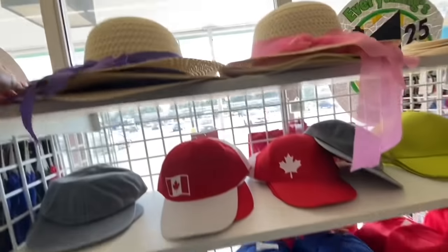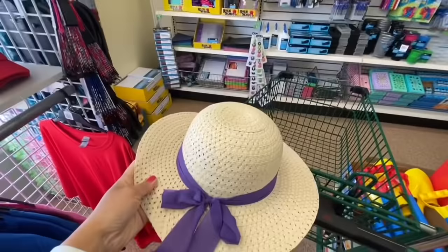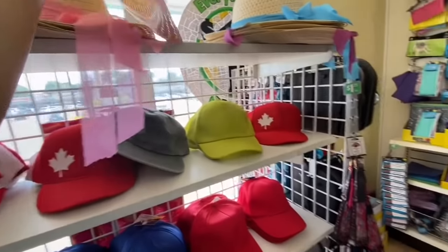Some Canada caps — the straw hats. I absolutely love these, but the only thing is they don't come with the chin strap.